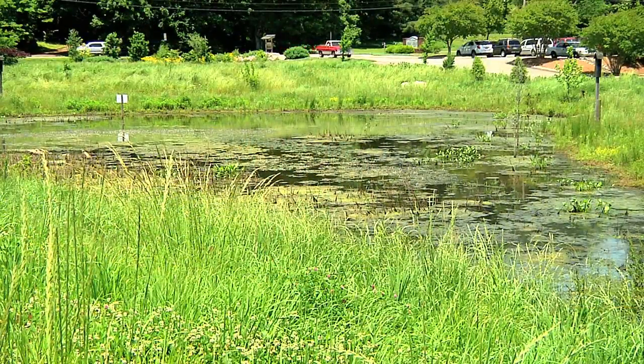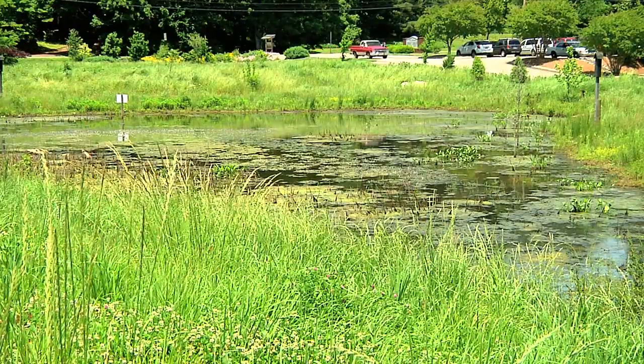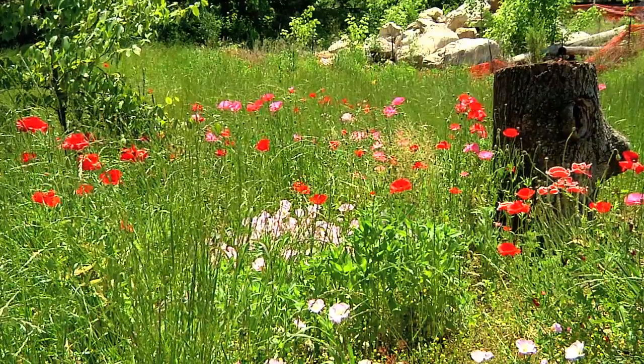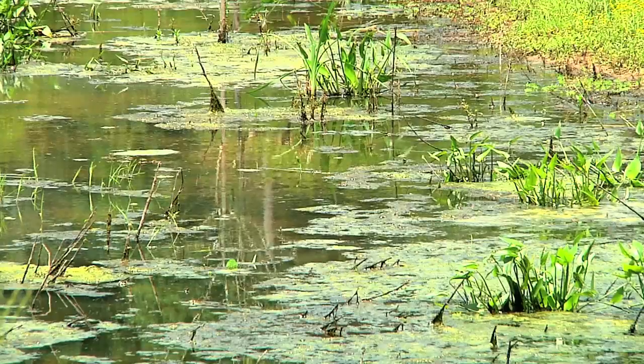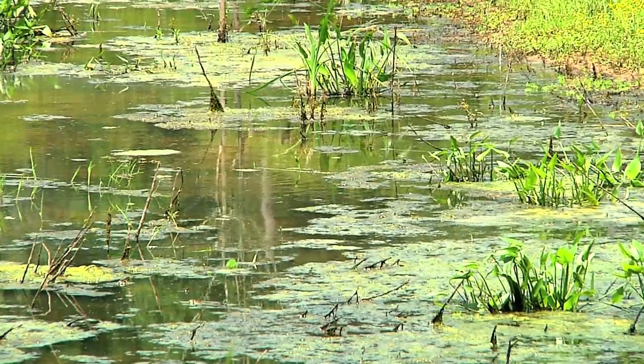Here's a result of that urban work: a wetland formed from the creek, surrounded by flowers and teeming with aquatic life. And when the creek floods into this area, the water is cleansed by the plant life here.